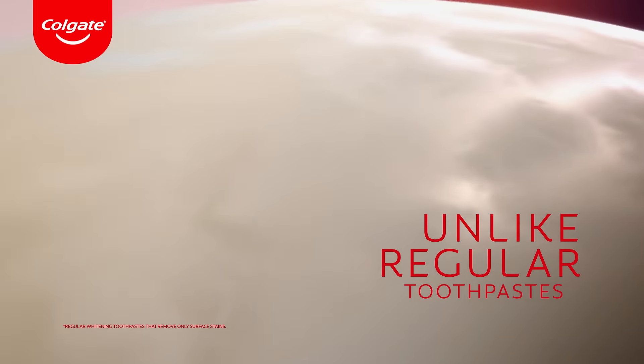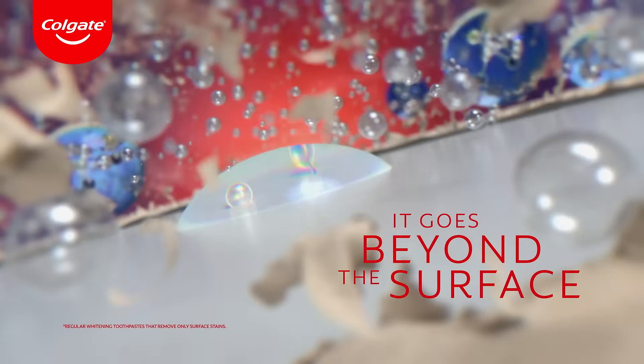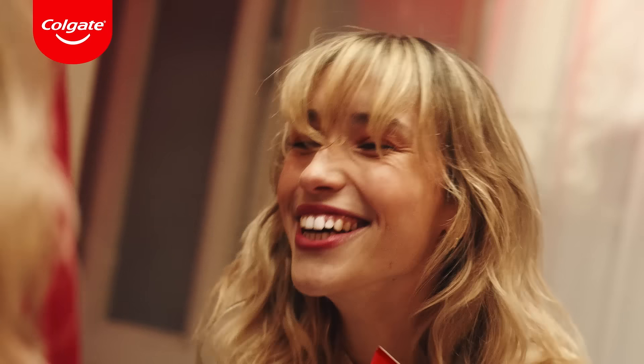Colgate Max White Ultimate. Unlike regular toothpaste, it goes beyond the surface to reverse 15 years of stains. So however you smile, you feel perfect.